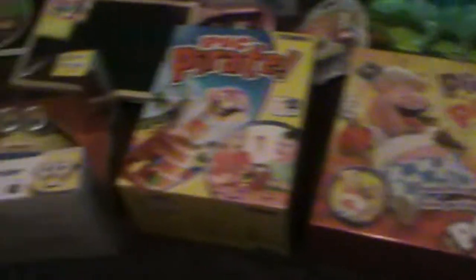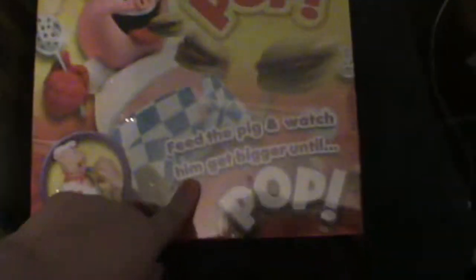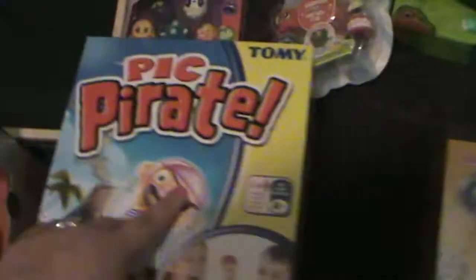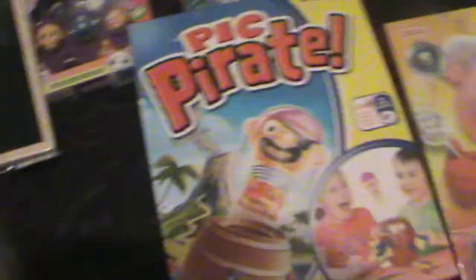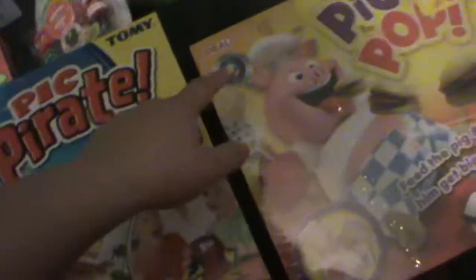So without any further ado let's get started. Here's a quick pan of everything he's got. We've bought him a Piggy Pop, which is a little game that we can play together, and he's got a Pop-Up Pirate game as well, so we've got two games that we're going to play together as a family.